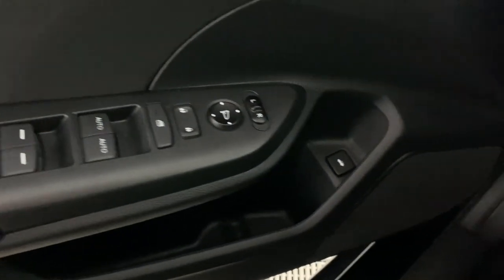Here you have all these buttons, like any other car. We have all these over here too.